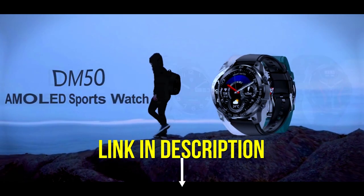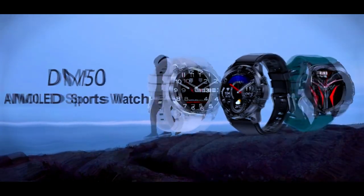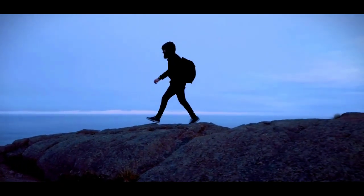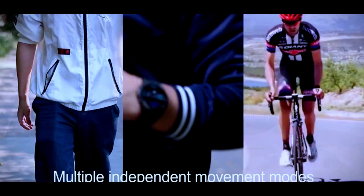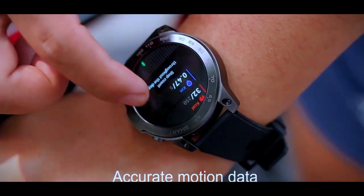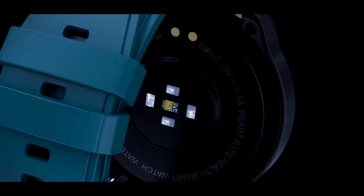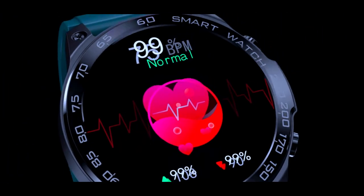Stylish and modern design — choose from a variety of colors and styles to suit your style. Express your unique personality with the Kertorz smartwatch. Compatible with Android and iOS devices — enjoy easy compatibility with all your devices, no need to worry about compatibility.